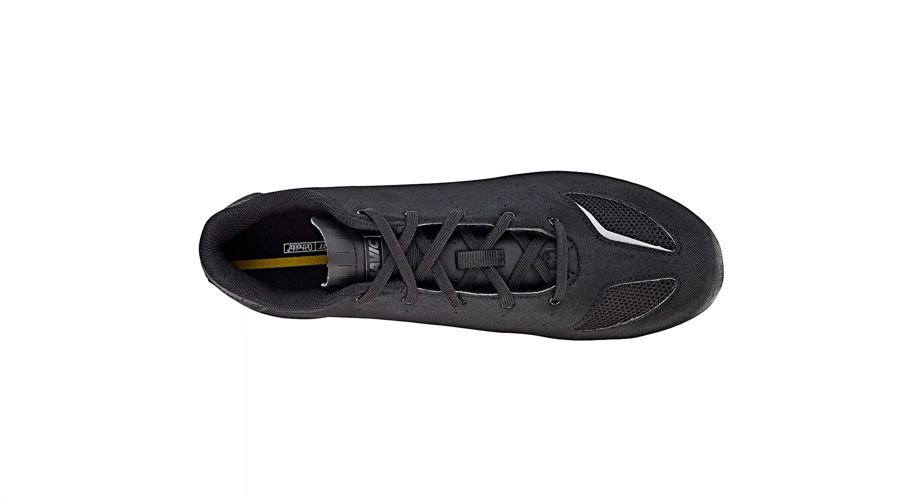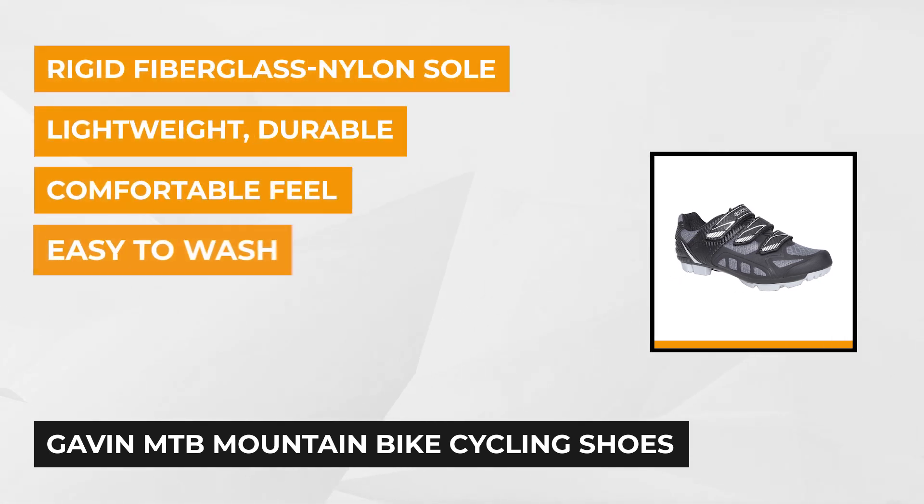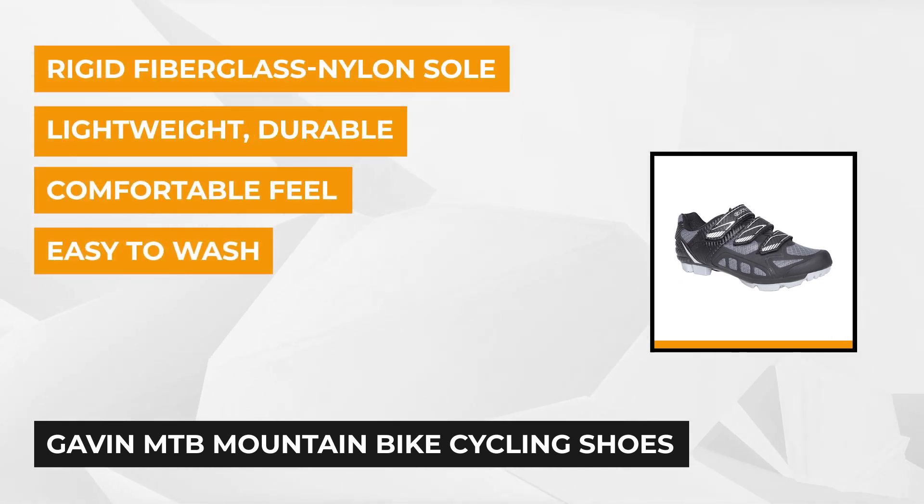There's no need to look for super stiff professional level cycling shoes when you have this pair around. It's built to make riding in longer distances and climbing steep hills more bearable and enjoyable. It comes with an extra pair of laces too. Our fourth item is the Gavin MTB Mountain Bike Cycling Shoes. This versatile and multi-purpose pair of shoes is ideal for outdoor trail rides and indoor cycling sessions.